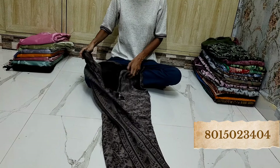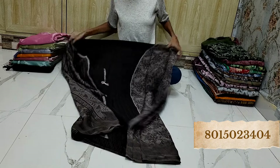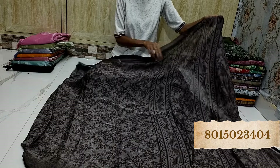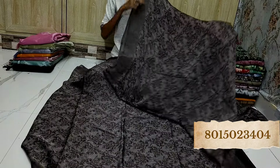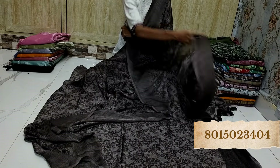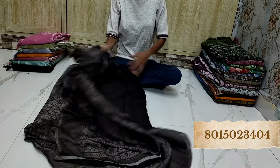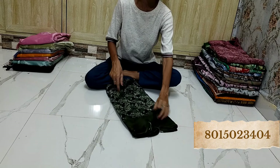Look at how beautiful it is — the colors are all different colors and designs. Look at the blouse piece and this is a pallu. Super light-weighted, amazing for daily wear, perfect designs and quality. If you want any function wear sarees, then you can check out recent videos.